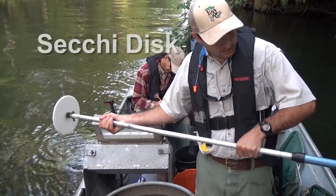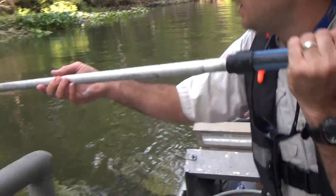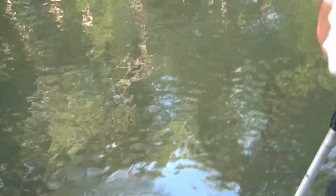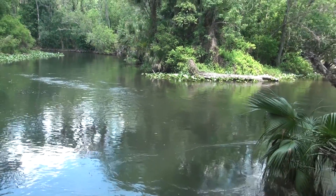Biologists also use a Seiki disk to see how clear the water is and record other information about the type of plants, specific location, temperature of the water, and the amount of oxygen. This is useful in determining why certain fish may be present or absent.